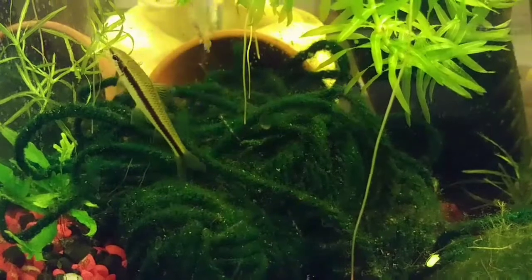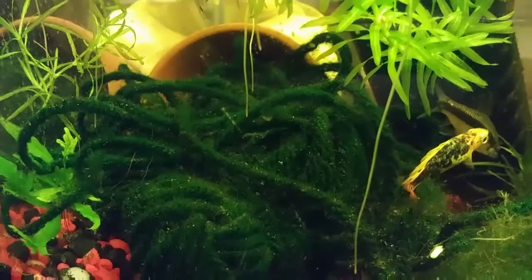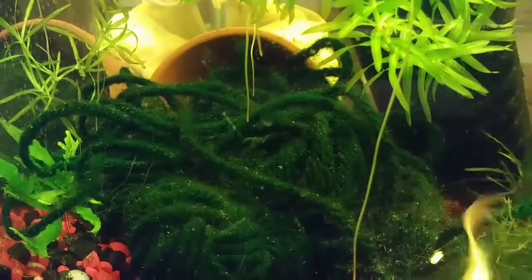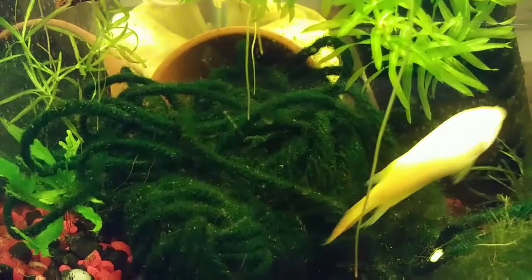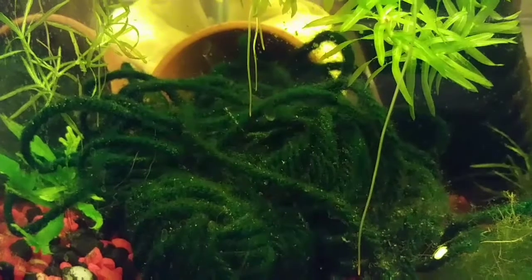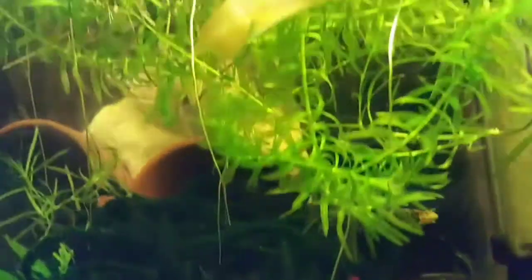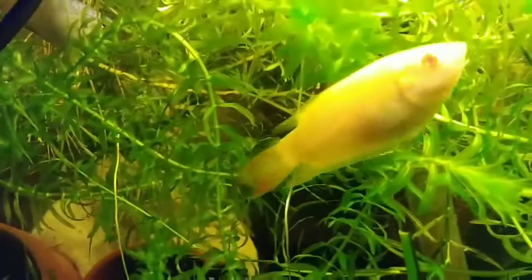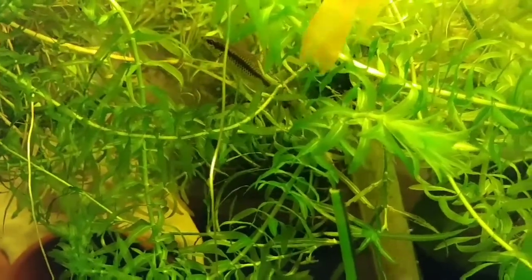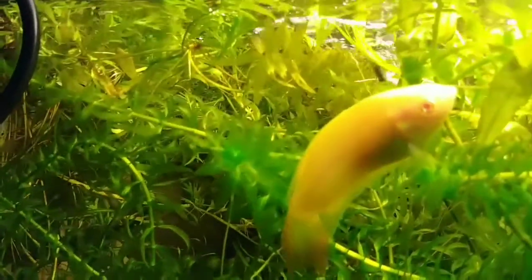There's a flying fox in here — the Siamese algae eater. They're only in here temporarily; they were in quarantine and then I put them in here so they can get some weight on them before I move them out. And here's my albino paradise fish — they already spawned, so I already got some fry from that one. The blue one too — hopefully you'll get to see how good they come out.